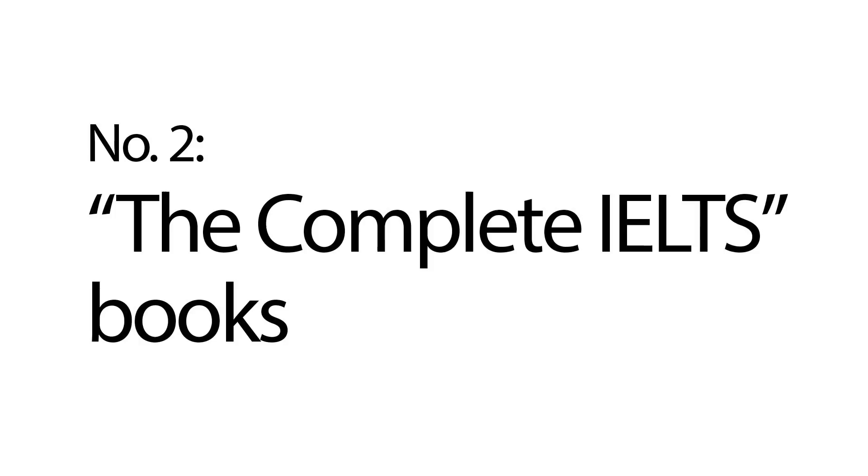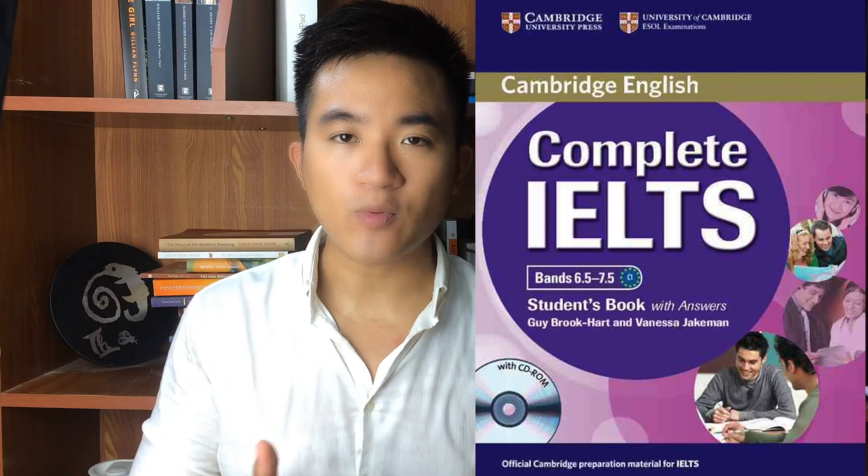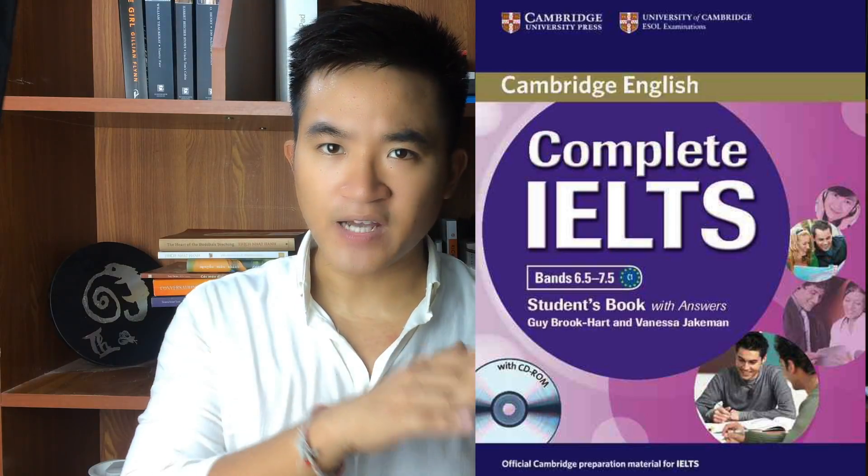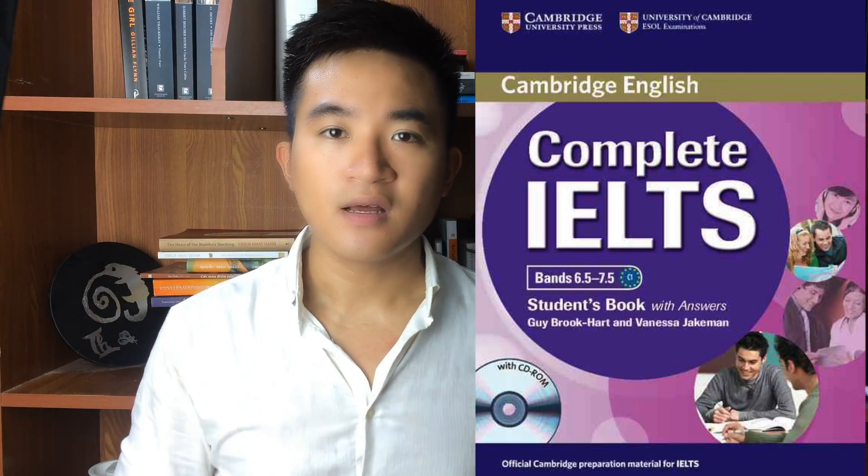Next, the Complete IELTS books. There are three books in this series. The first one is for band 4 to 5, the second one is for band 5.5 to 6.5, and the last one is for people who want to achieve band 6.5 to 7.5, which is the toughest book of the series.